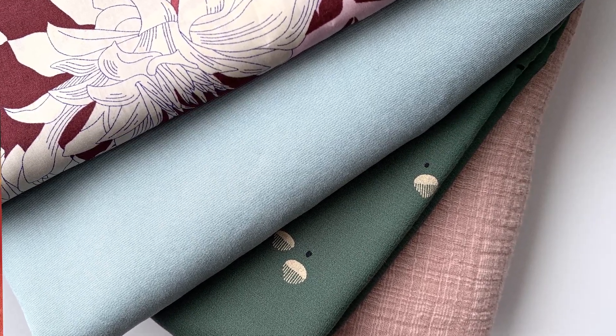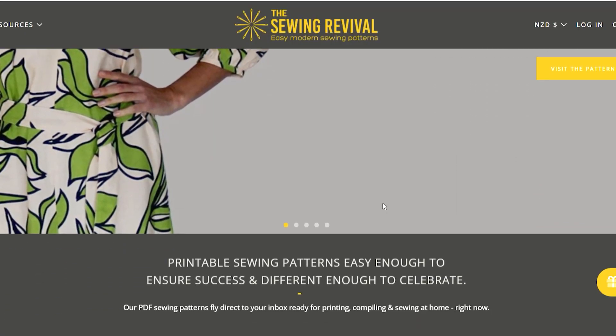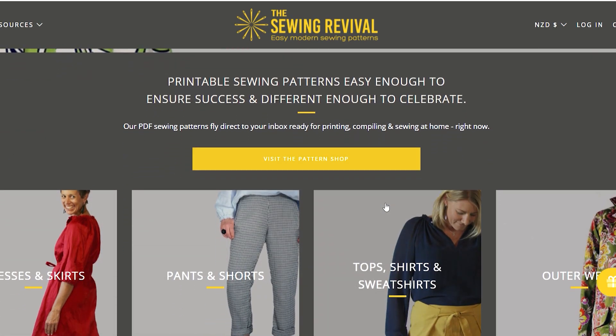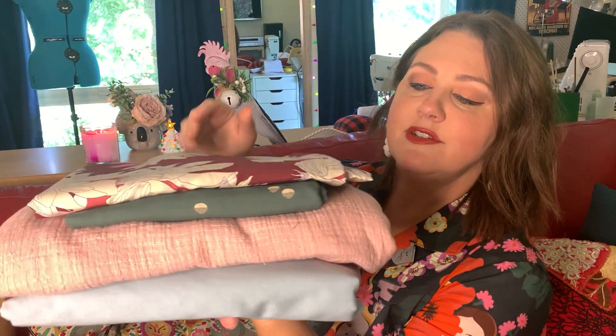I'm going to show you exactly what you can win — it is absolutely gorgeous. As well as that, Janine from Sewing Revival is giving away a pattern a day, so a lucky viewer can win a bundle of beautiful quality fabric along with a Sewing Revival pattern.